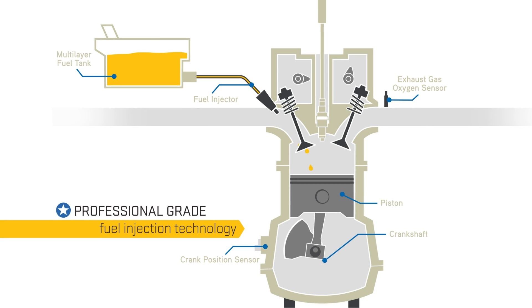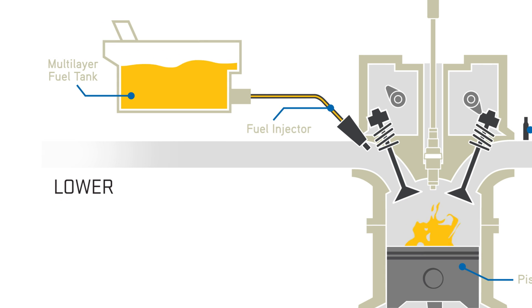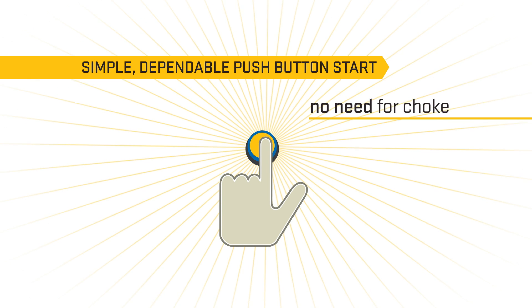Professional-grade fuel injection technology enables your Cub to efficiently operate with lower fuel consumption, which means fewer fill-ups, lower maintenance costs, and simple and dependable push-button start.